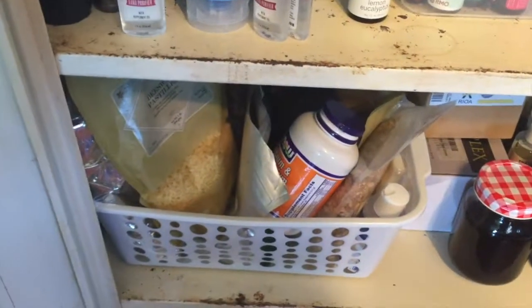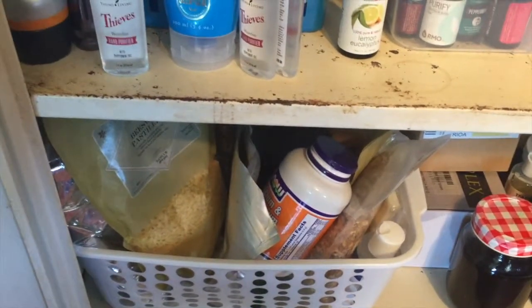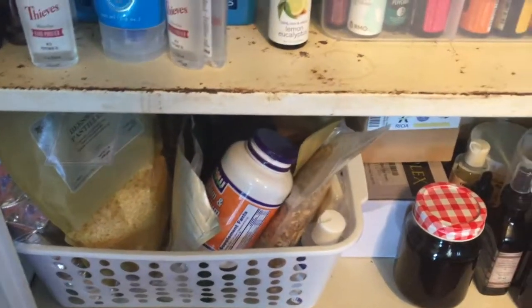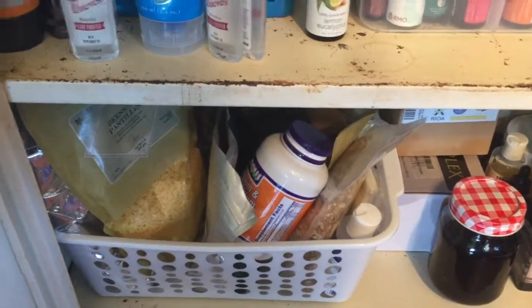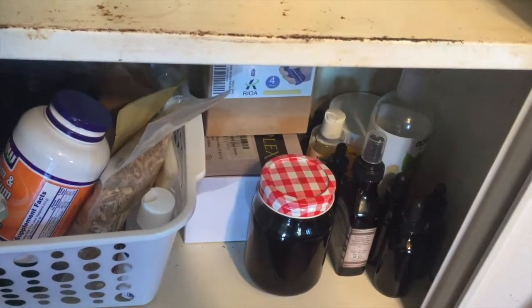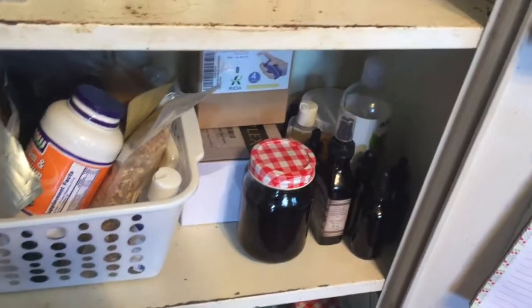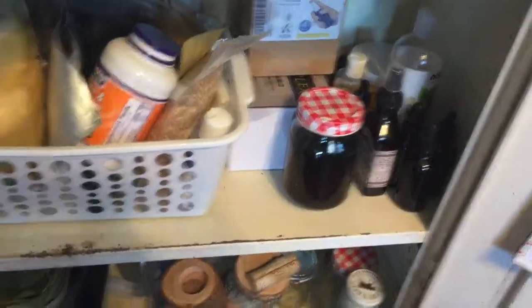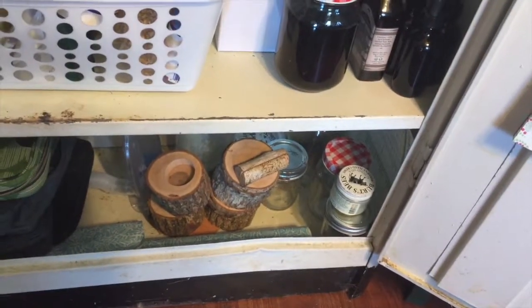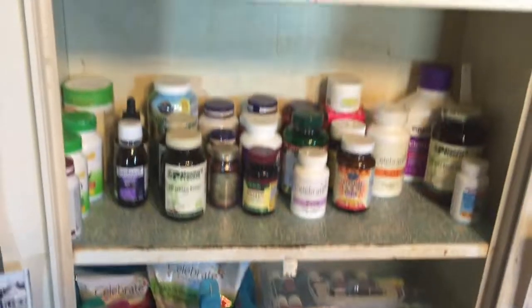Down here I have a basket with beeswax to make some concoctions. I have some herbs, powders, all kinds of stuff, and then I have jars to put it in, and some of my oils — sweet almond oil, vitamin E oil, and empty glass jars. Down here I just have some containers and empty jars that I want to put some stuff in. So that is the whole thing.